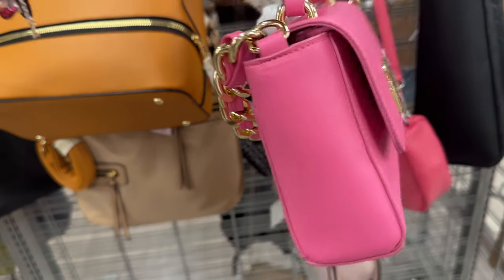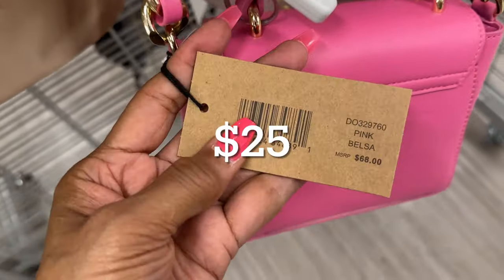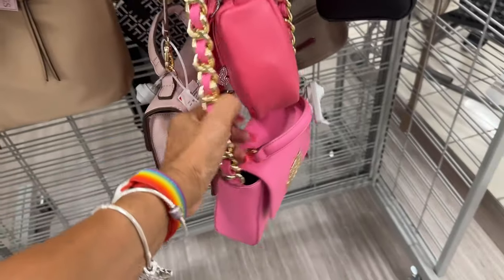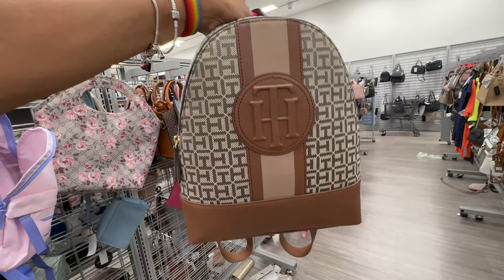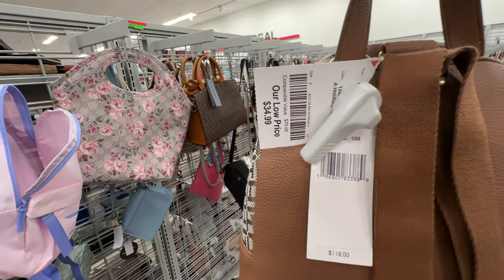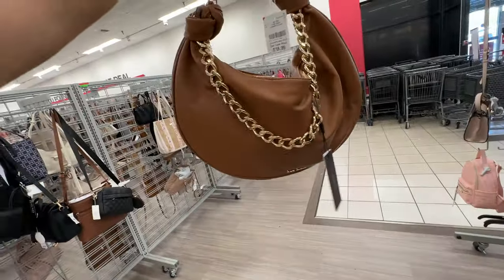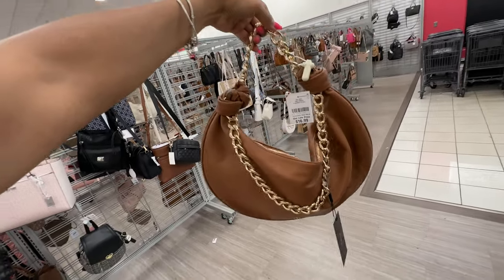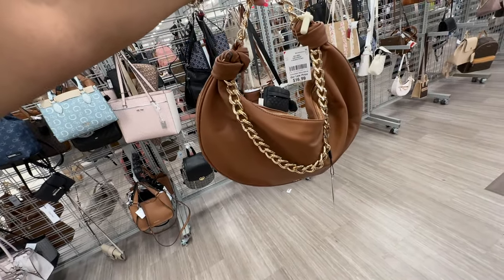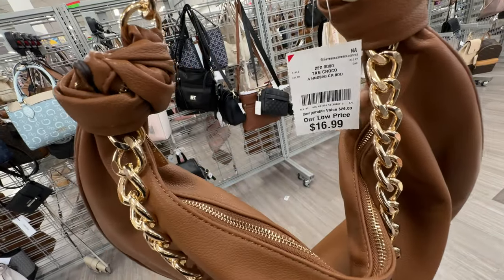Beautiful pink Steve Madden crossbody, top handle, shoulder strap — the name is B Elisa. I love the chain detail, the intertwined look — how big and thick it is, bigger than the bag! Tommy Hilfiger backpack in brown — $35. I like the stripe in the front. Nicole Miller cognac with gold — this is a hobo style bag with shoulder strap — $17.